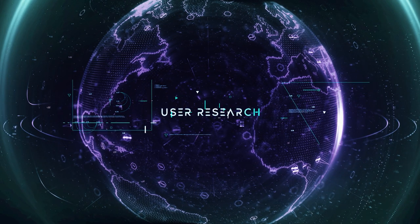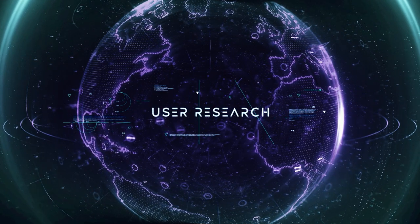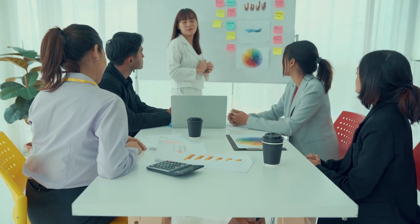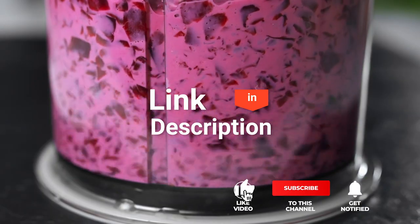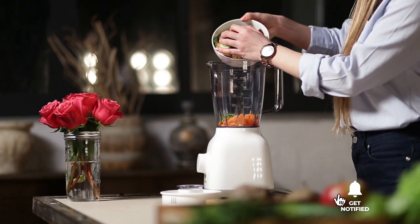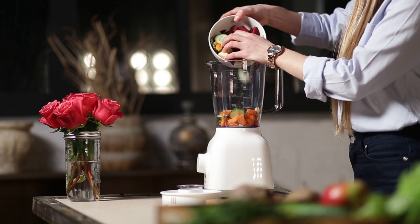We made this list based on our own opinions, research, and customer reviews. We've considered their quality, features, and values when narrowing down the best choices possible. If you want more information and updated pricing on the products mentioned, be sure to check the links in the description box below. So, here are the top 5 best mini food choppers!